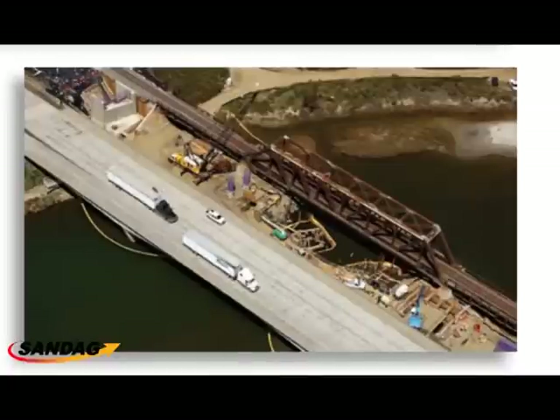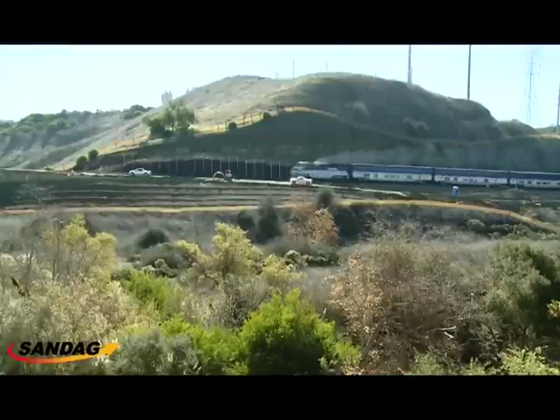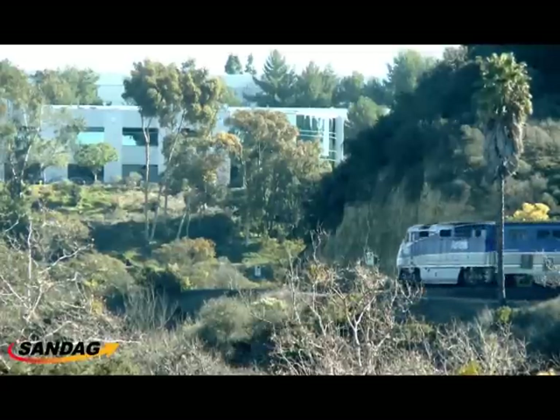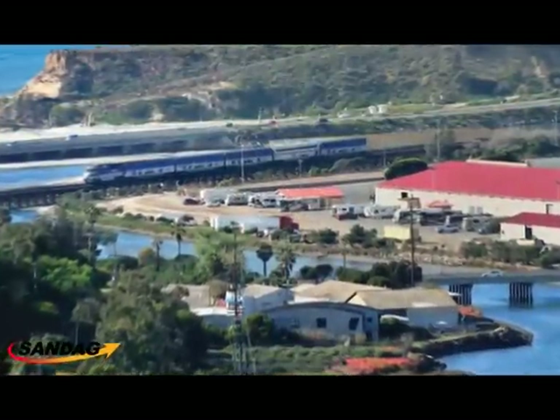We also completed about two miles of double tracking in collaboration with Amtrak in the Carlsbad area, and completed over 1,000 feet of bluff stabilization in our Del Mar Bluffs III project. In 2012 we also had about seven other projects under construction — in Encinitas, Serrano Valley, and near Washington Street in San Diego. We've been continuing our work on the Santa Margarita bridge replacement project up in Camp Pendleton. To date in the program, we have completed about $100 million of work in environmental engineering and construction, with about another $50 million under contract.